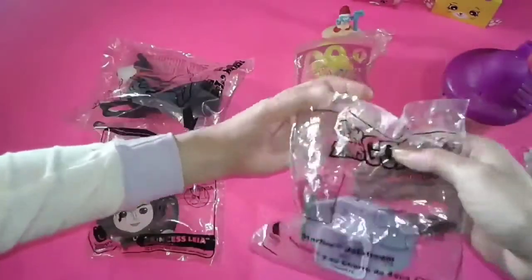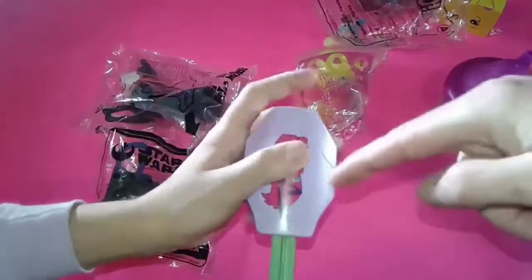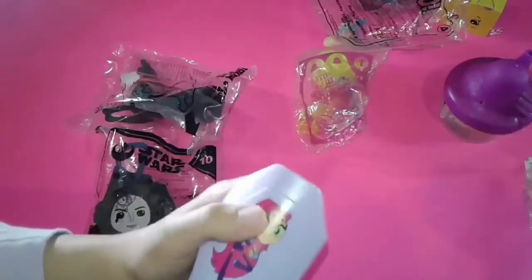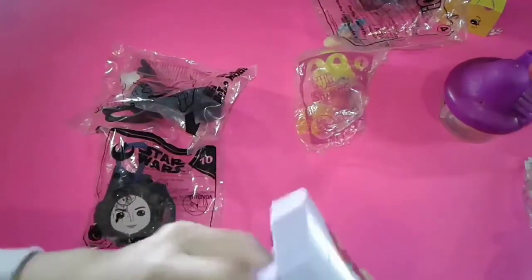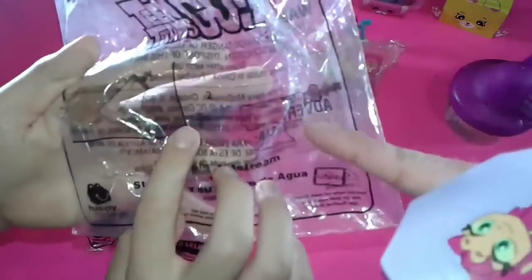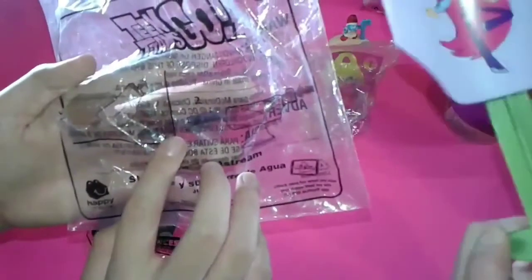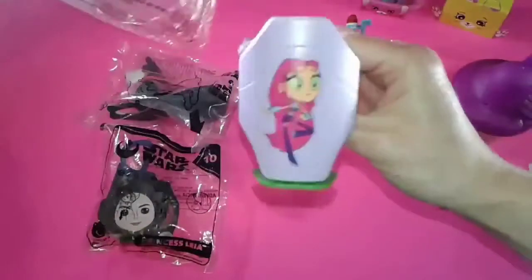Next, Teen Titans Go! Open this one up. Who's this? I have no idea, but here you go — who is she? She's Starfire. And when you do this, there's supposed to be water coming out, so it's like a squirt gun. That looks like there's water squirting out. Yeah, you're right — it is a water gun. You put water in it and it squirts water out. It would be a good summer toy.